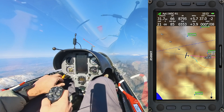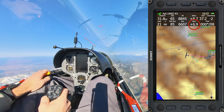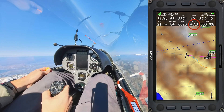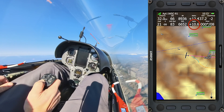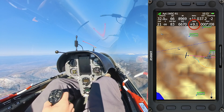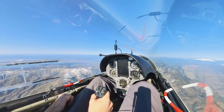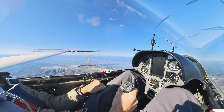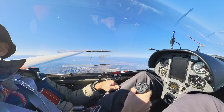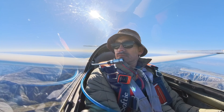I'll know I'm in lift when our climb rate increases above what the tow plane can normally produce. There it is — Glider 7 off tow, thanks. The beeping you hear is the vario. The faster it beeps and the higher the pitch, the faster I'm climbing. It might seem annoying, but it's music to a glider pilot's ears.